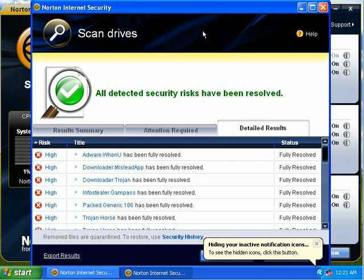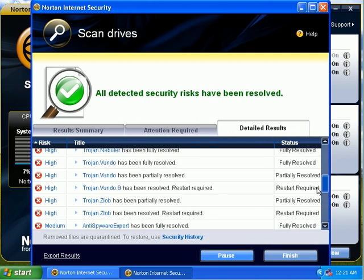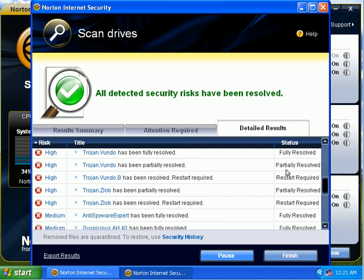A few hours later, I had to watch a movie. Anyway, here is the scan result. Everything was fully resolved, except for these. Some Vundo stuff has not been resolved — they require a restart.